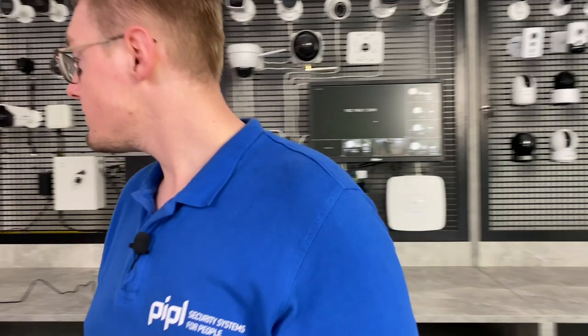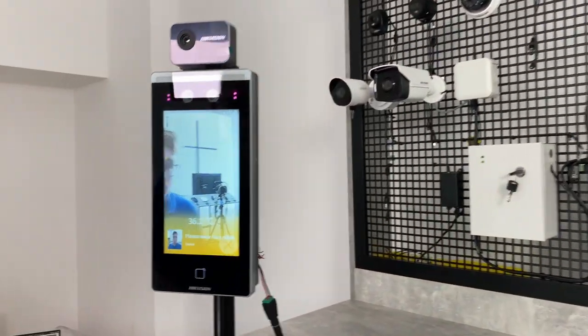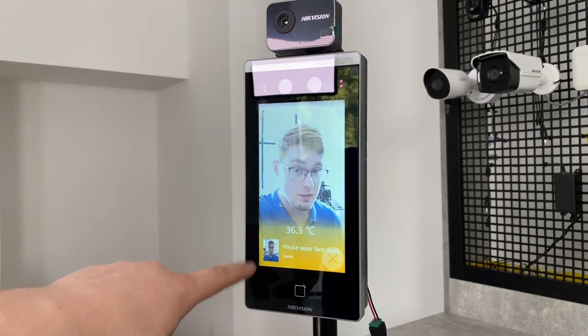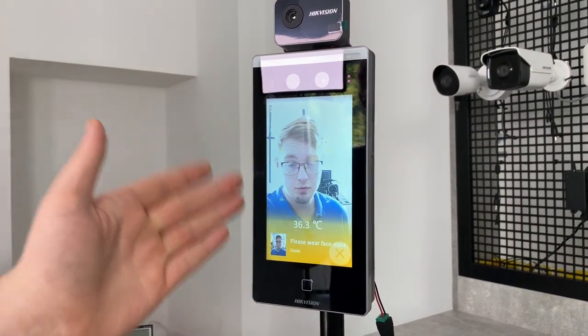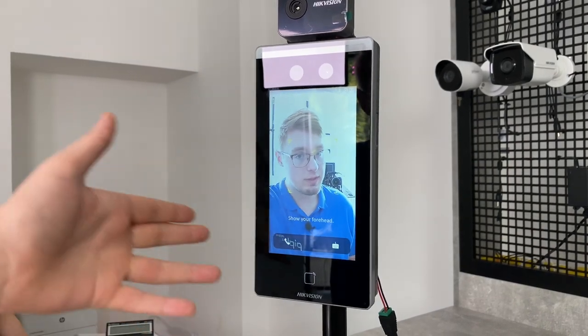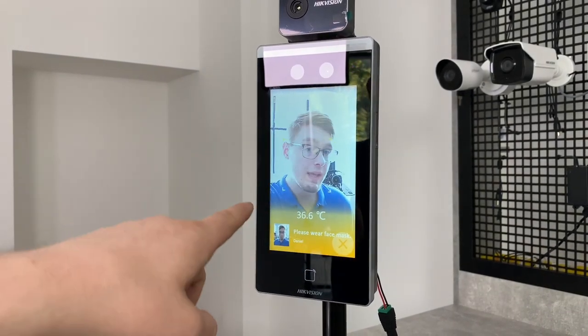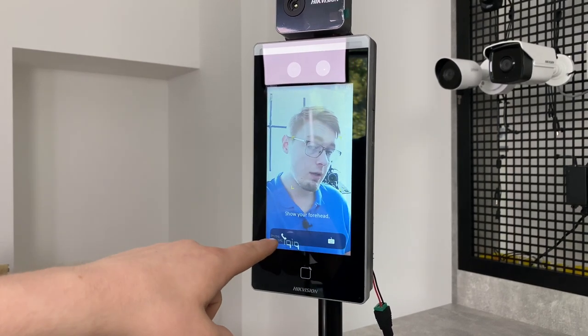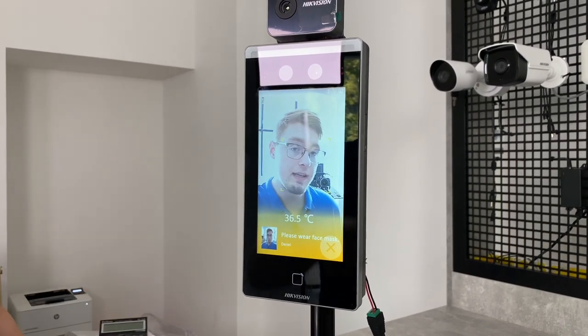So this is how it may look in real life. I walk in, the temperature measurement and face recognition functions do their job. You can see my picture — face was recognized and the temperature is kind of okay, a bit lower than it should be. But it doesn't let me in and warns me and prompts that I should wear a face mask to enter.